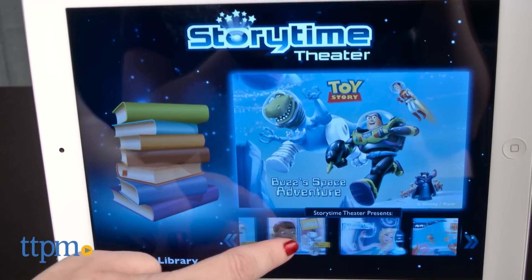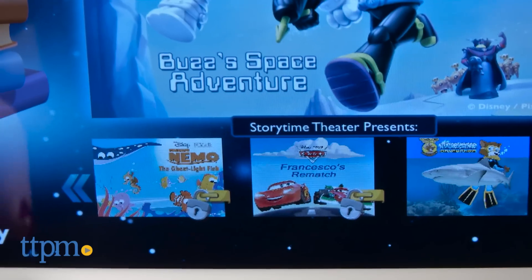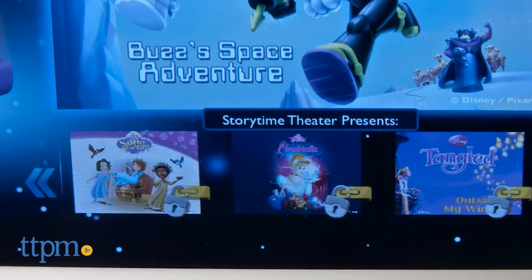Additional stories for Cinderella, Sofia the First, Doc McStuffins, Tangled, Finding Nemo, Toy Story, and Cars can also be unlocked by purchasing separate press-and-play characters for those movies and TV shows, or through an in-app purchase.